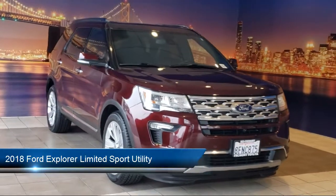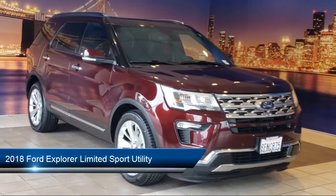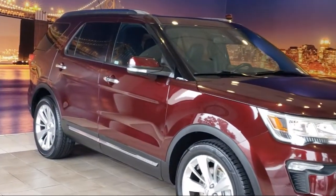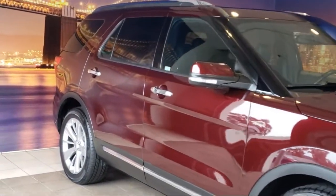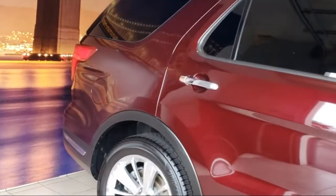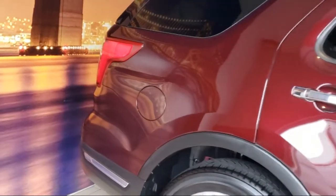It comes equipped with blind spot information system, navigation, auto high beam headlamp control, ventilated front seats, heated front seats, Sirius XM satellite radio, and rear view camera, emergency communication system.